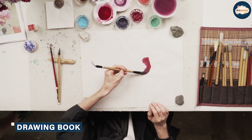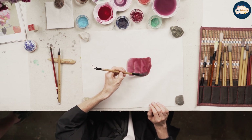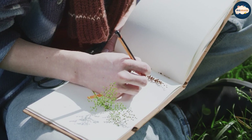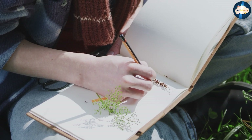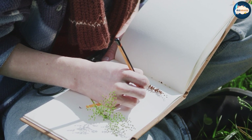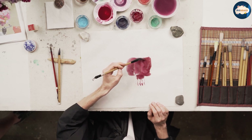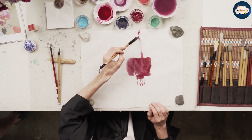A drawing book, on the other hand, is a book with pre-printed images or prompts that are used as a reference or inspiration for drawing. Drawing books are often organized by theme or subject matter, such as animals, landscapes, or still lifes. They can be a useful tool for artists who want to improve their skills or try out new techniques by working from a reference.